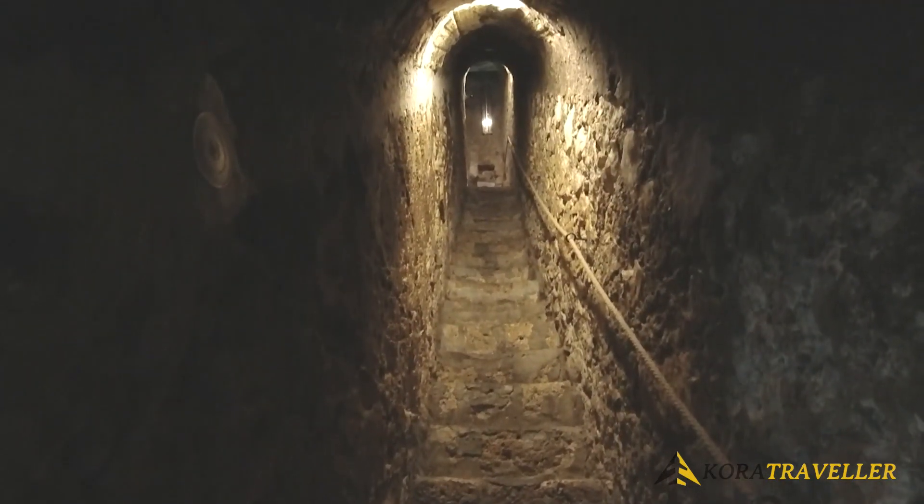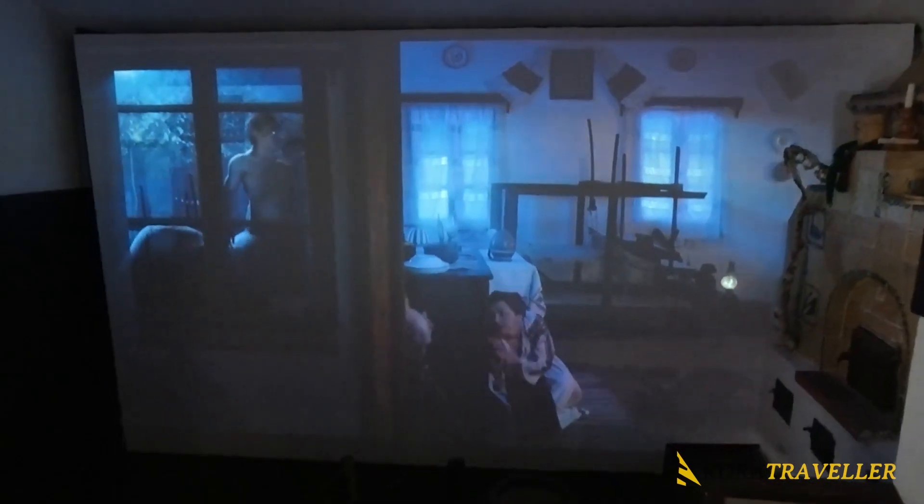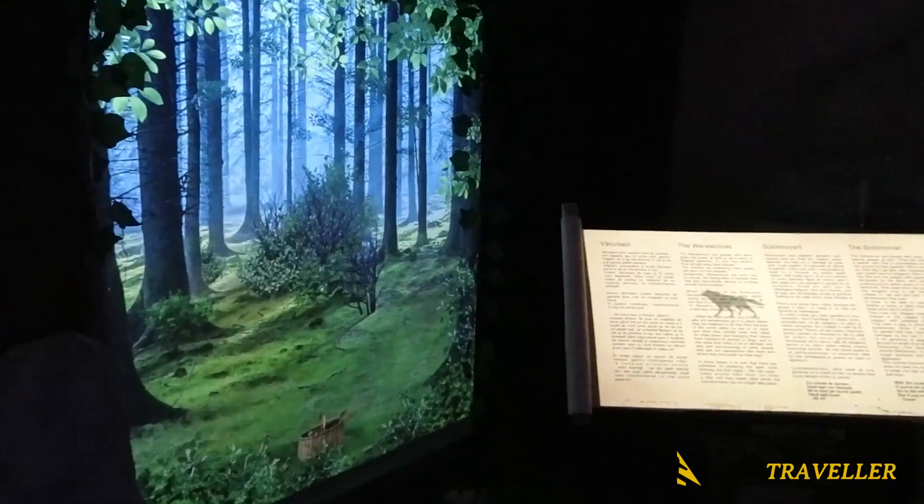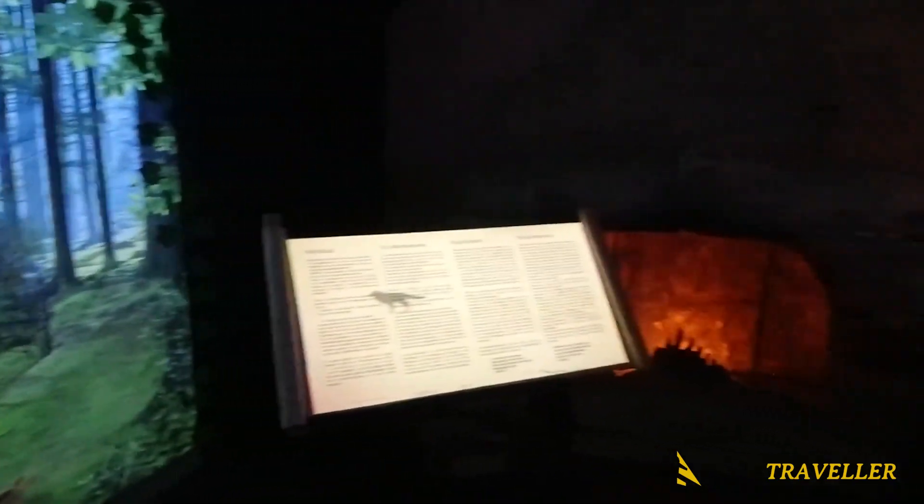By visiting here, you get to travel through time to discover Dracula's human, genuine, and frequently concealed side. This is possibly the only Vlad Dracula-related attraction that does not rely on shoddy props and jump scares. The travelers are actually informed and entertained by it. It's definitely worth a stop if you're in Sighisoara.